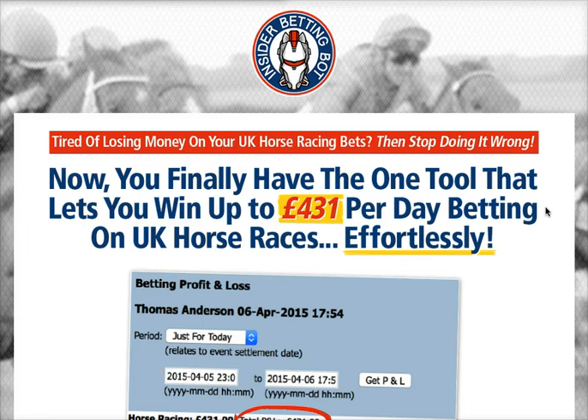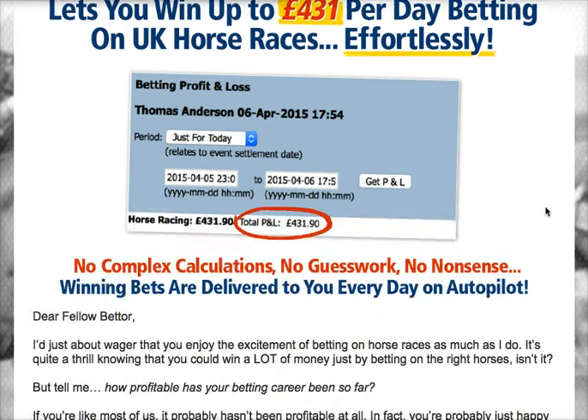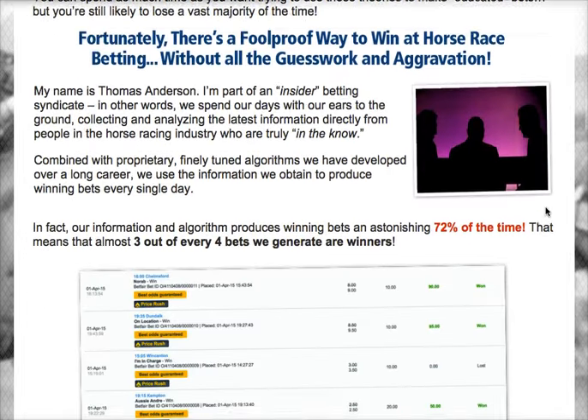Now you finally have the one tool that lets you win up to 431 pounds per day betting on UK horse races effortlessly. So if you want to win that winning bet, then you better check this website out.